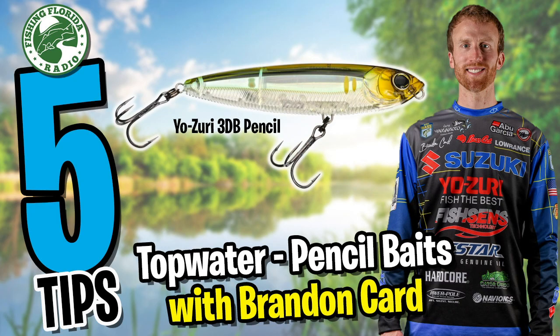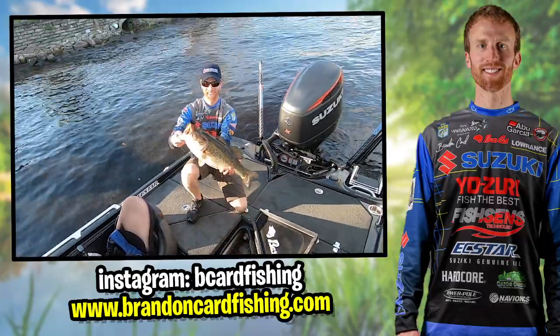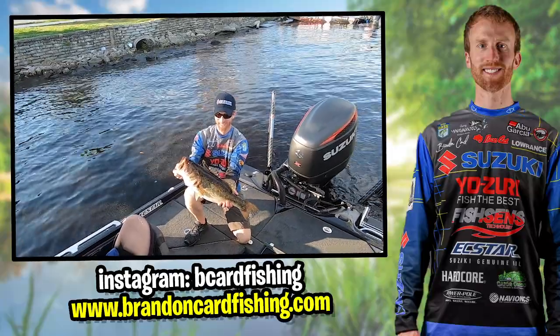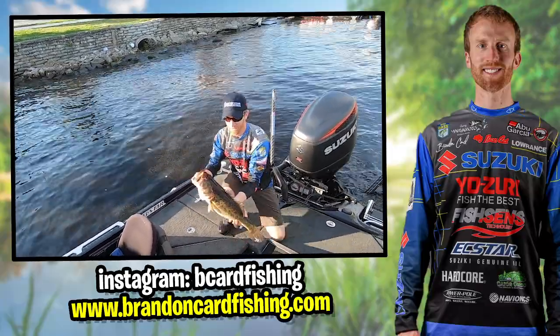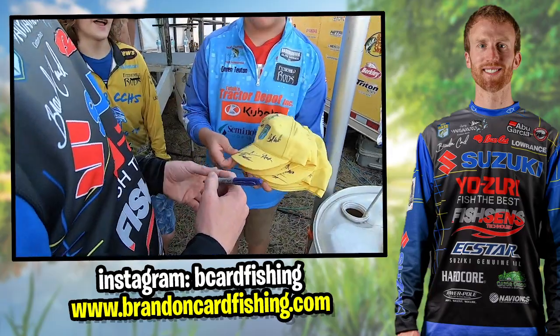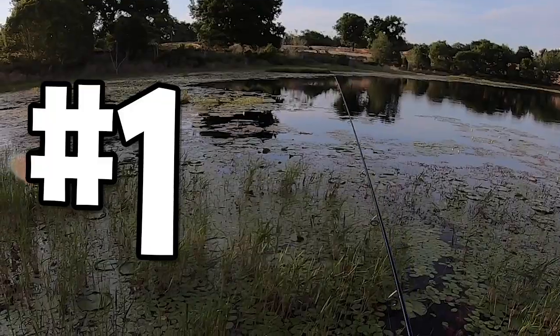Welcome back to Fishing Florida Radio's five tips to helping you become a better angler. This episode we are talking topwater baits, more specifically the topwater pencil. Brandon Card is helping us out — he's a former Rookie of the Year on the Elite Series, and here in 2019 he is having his best season to date. For more information on Brandon, go to his Instagram page at b_card_fishing or go to brandoncardfishing.com.